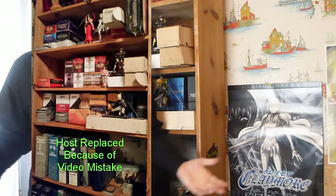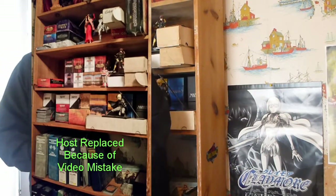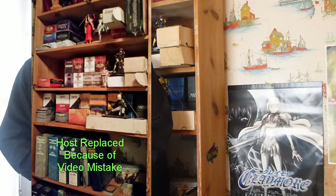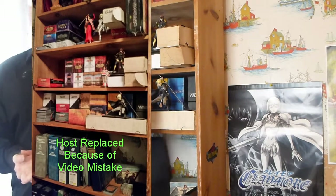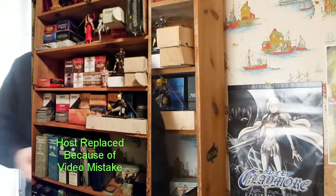So let's start with the first sets of Magic, the limited and unlimited release: Alpha, Beta, Unlimited. That's what they were called. Technically Unlimited has also been referred to as Second Edition — that's another title for it.